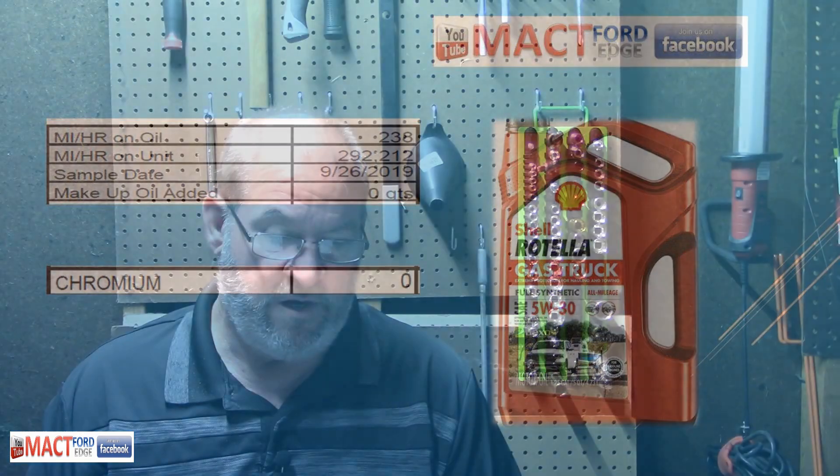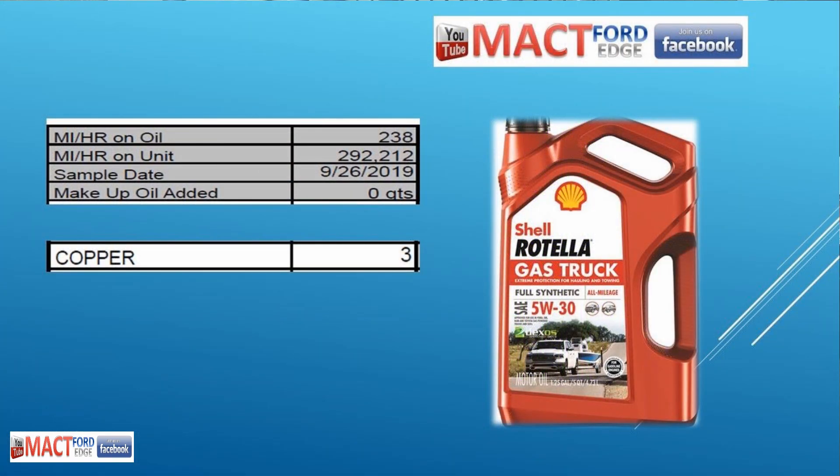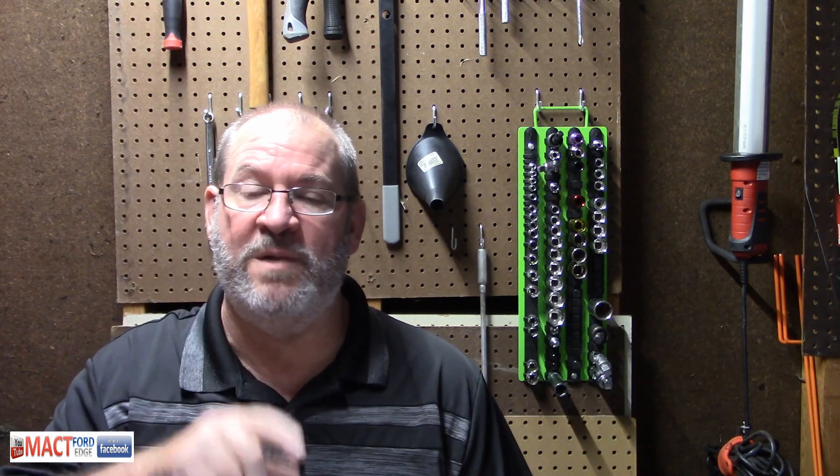The wear metals: aluminum was 3 parts per million, chromium was zero, iron was 8 parts per million, and copper was 3. This tied exactly to the Max Oil Pro Max Nano Plus 5W20 — the wear metals were exactly the same. That tells me the Shell Rotella and the Pro Max Nano Plus are both really good oils, because they both made it a long distance and a lot of hours.